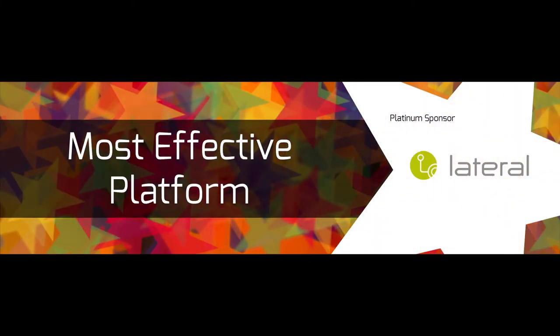We now return to our platinum sponsor, Lateral, to announce the results of this award.